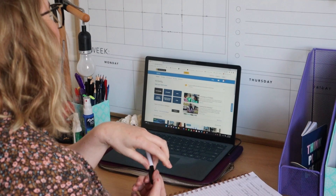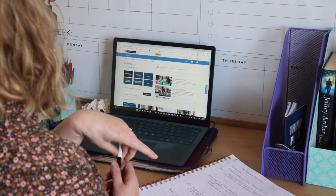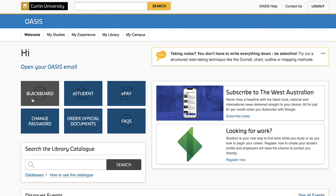The academic mentoring is open to all students — that's all Curtin students and even Open University Australia students, so they can access our services online through our Blackboard Collaborate sessions.